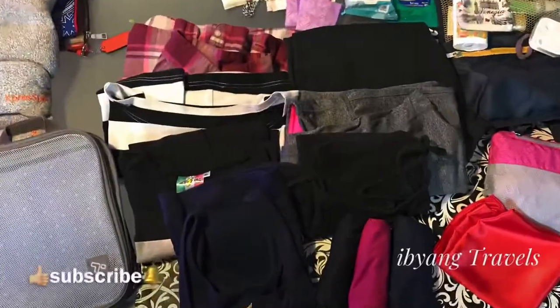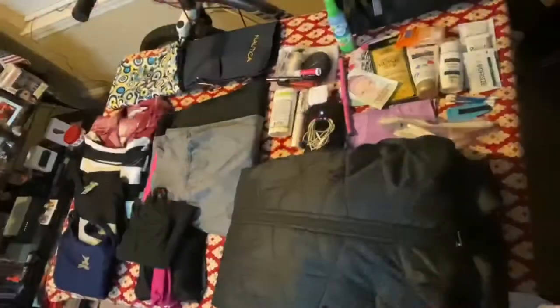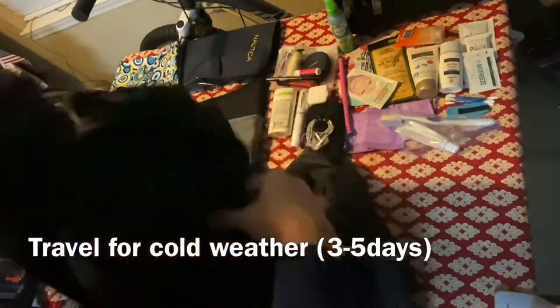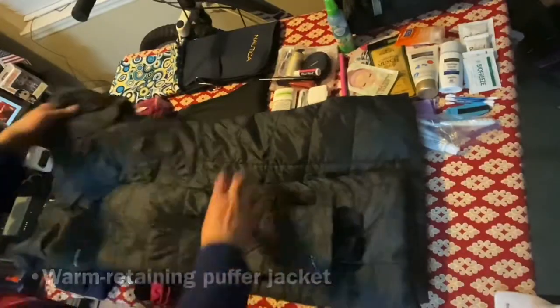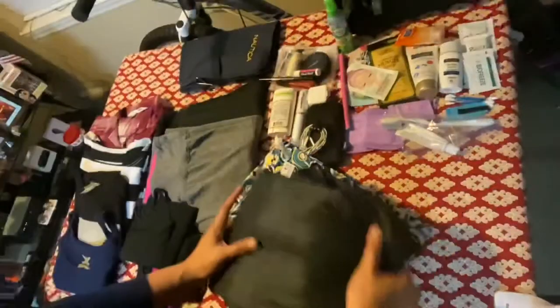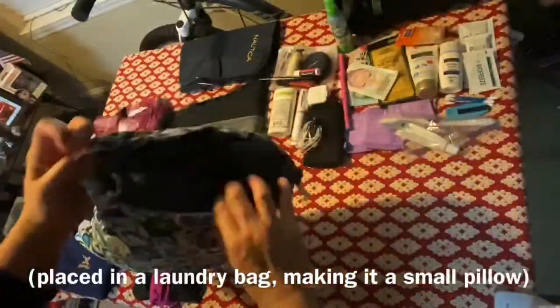Inside this I was able to pack all the important and essential things. Let me show you how I packed — this is for traveling to cold weather. I made sure to have a warm retaining jacket, folded really well using the rolling technique, and placed it in a laundry bag so that it can also be used as a pillow.